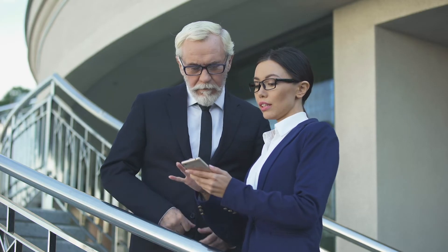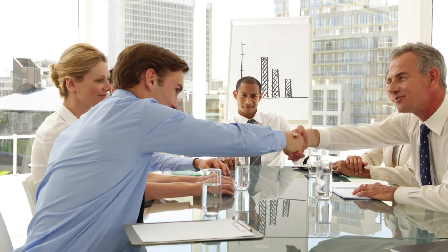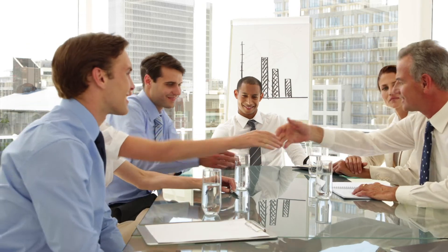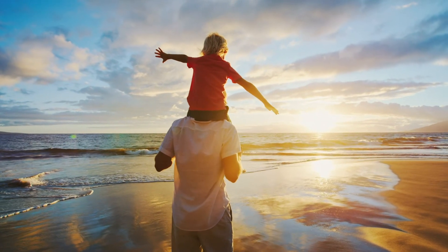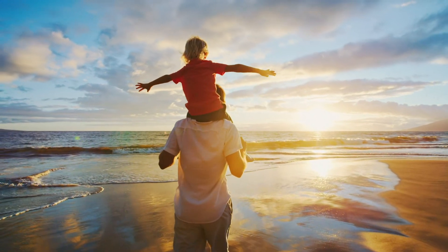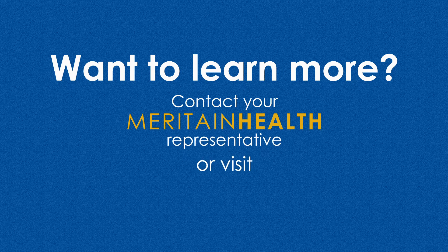Maritain Health's approach to pharmacy lets our customers choose what works best for their financial and benefit plan goals. We're here for support to help customers make the decisions that fit best. MPS helps employers lower their total cost of care while helping employees achieve healthier outcomes. Want to learn more? Just contact your Maritain Health representative.